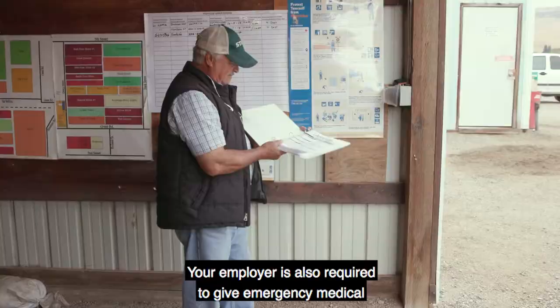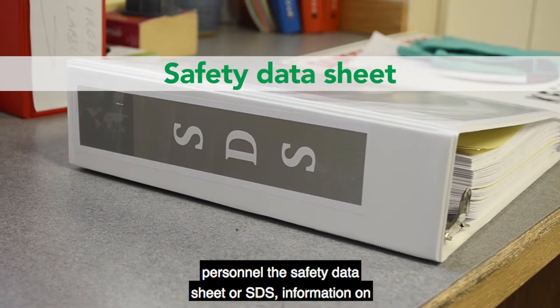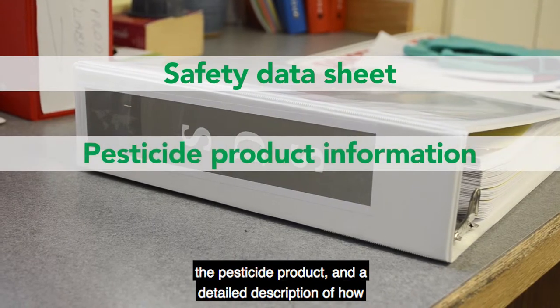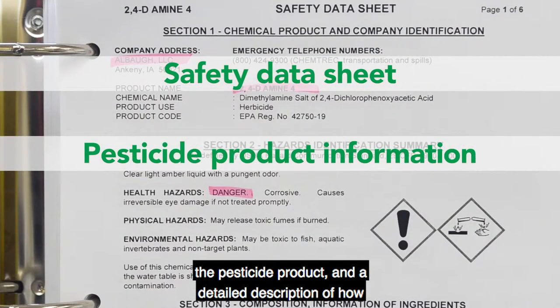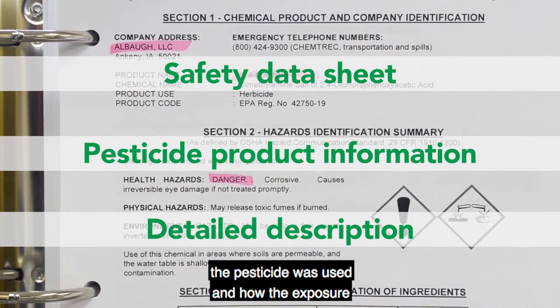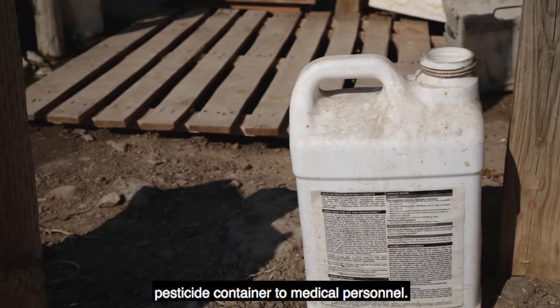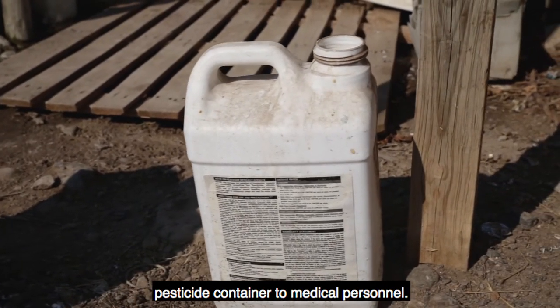Your employer is also required to give emergency medical personnel the safety data sheet or SDS, information on the pesticide product, and a detailed description of how the pesticide was used and how the exposure may have happened. To avoid further contamination, do not give an open pesticide container to medical personnel.